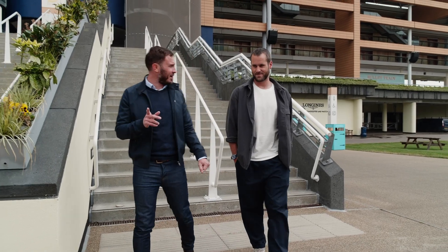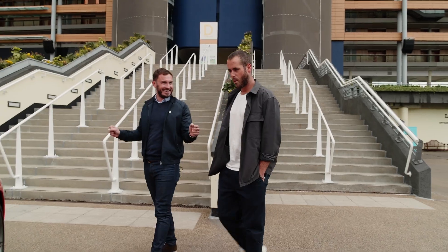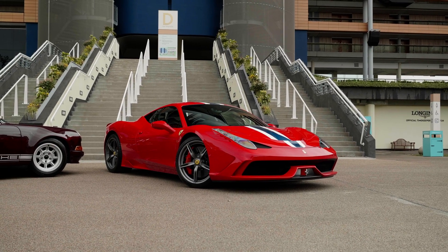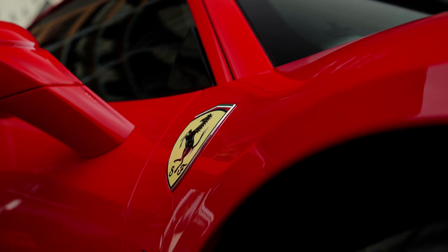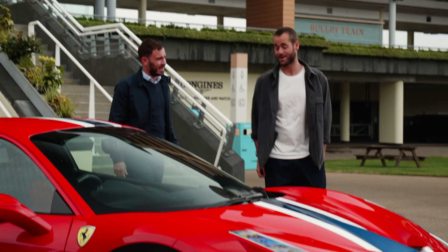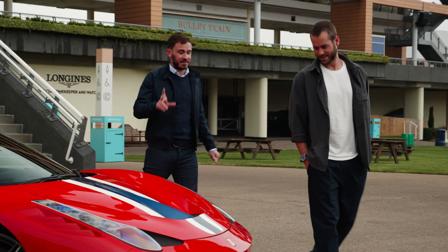I told you I had something special and I don't think I've disappointed — Ferrari 458 Speciale. It's got to be a bit of you! If I could have asked in advance to bring one car, it would have been this. I absolutely love the Speciale; I'm after one myself actually.